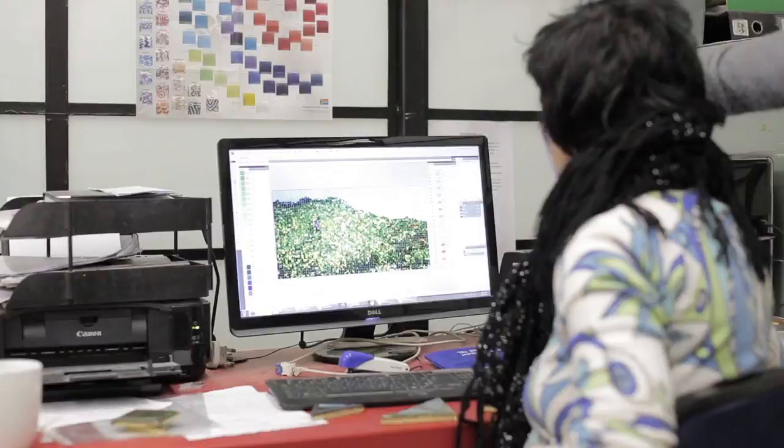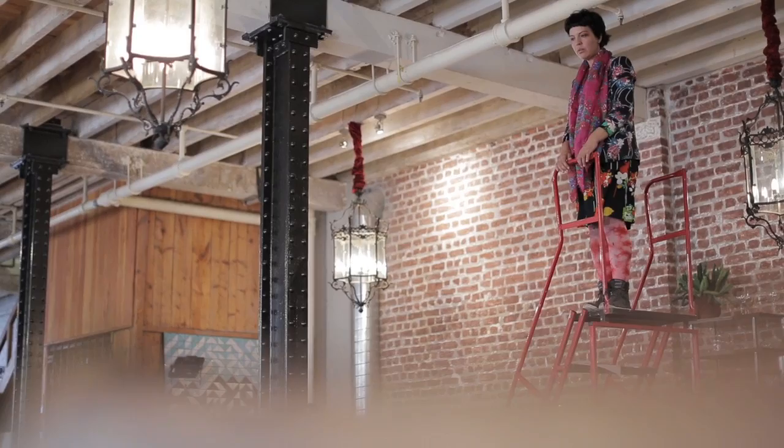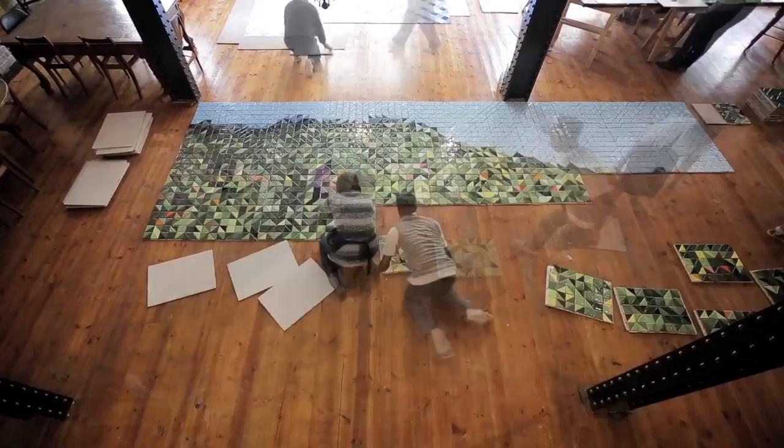I started with a photographic reference and then worked on the computer to simplify it, because when you're working with half squares they're almost like half pixels, which makes for a much more abstract image. But because the image is fairly large and most people will view it from quite a distance, it does allow for that kind of ambivalence between abstraction and realism.